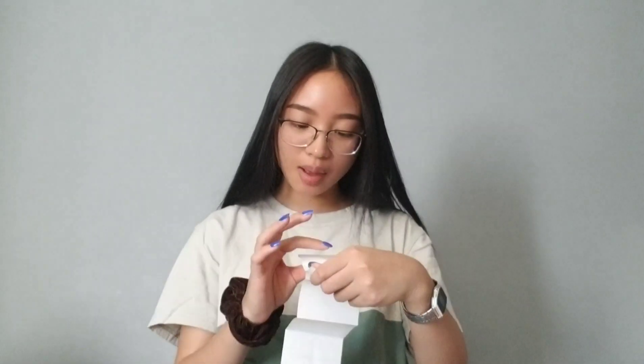Hey guys, so I filmed a haul of the things that I bought at the Oakland Fort warehouse sale as well as the things that I bought thrifting, but the video was just not good at all so I think I'll just do a voiceover on the clips that I do have. I'll also include prices and sizes of the items if they have them, so yeah I hope you guys enjoy the video.